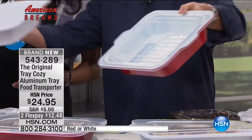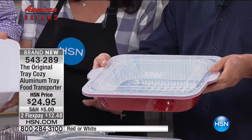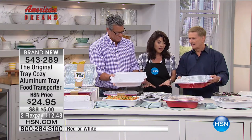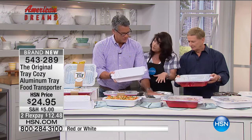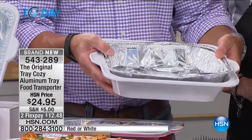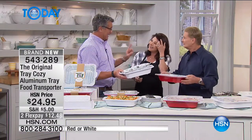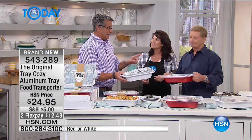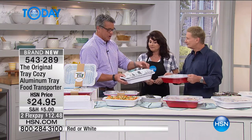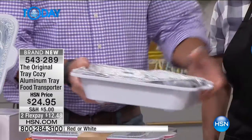I love to cook and entertain so I'm constantly using these aluminum trays, but I hate doing dishes. With the Tray Cozy, these are your standard size half chafing dish aluminum trays - you get them readily at any store. You just pop the tray inside, and there's a lid that goes on top. This is something we've needed for a long time. Anybody who's brought the green bean casserole over for Thanksgiving knows trying to carry these things is a nightmare.